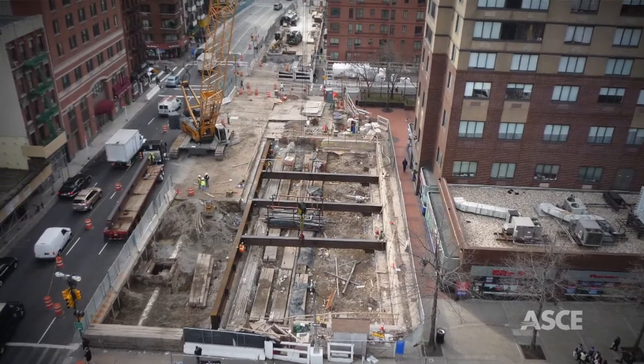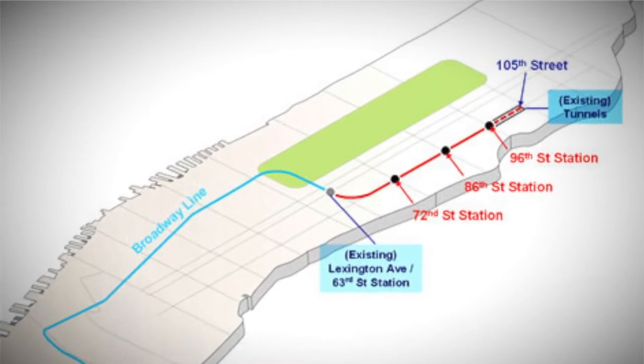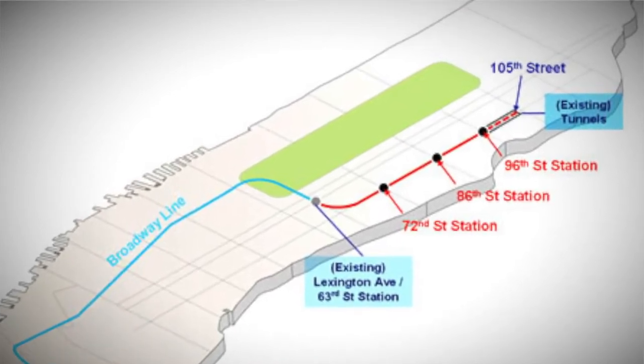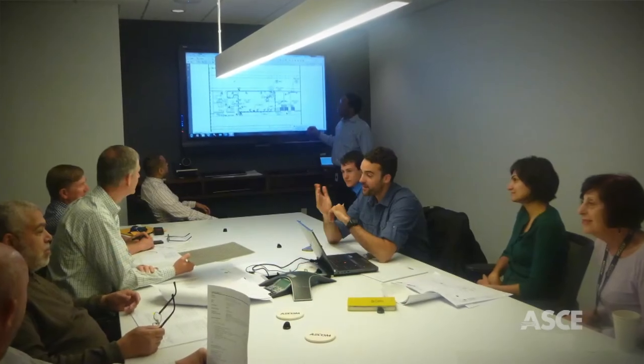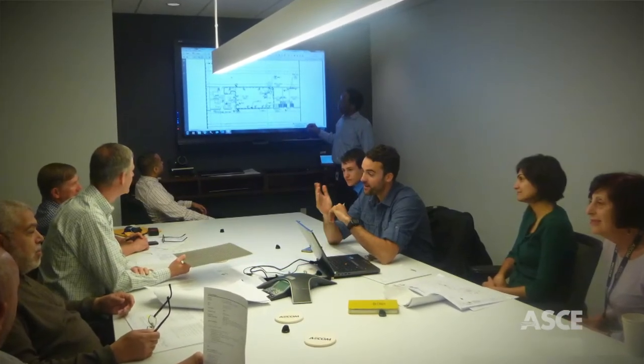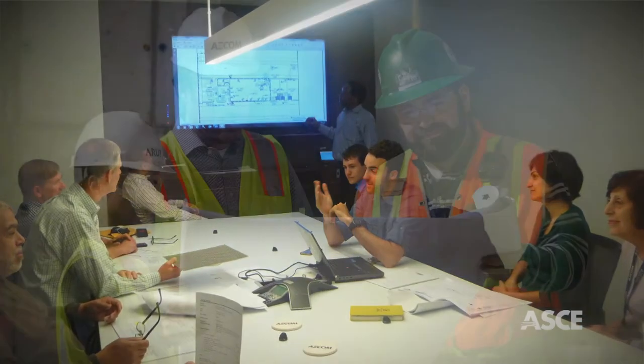The Second Avenue subway runs 1.8 miles between 63rd and 96th Streets and consists of three new stations plus one upgraded station. The project called for a comprehensive approach that recognized the environmental, social, and economic issues facing New York City.